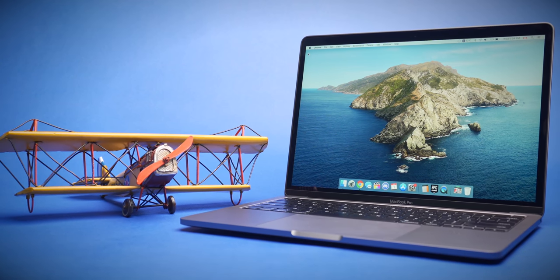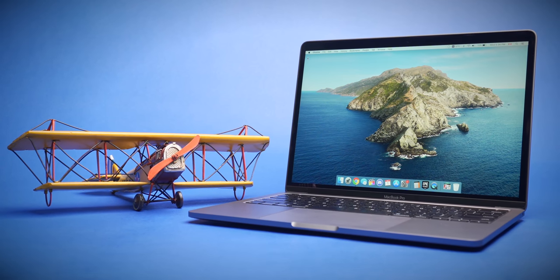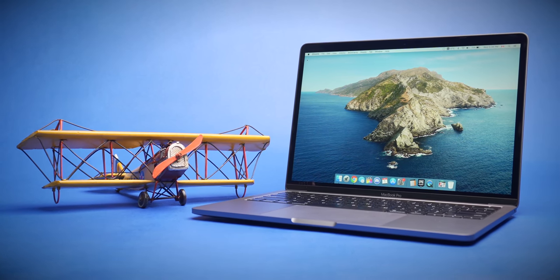Hey guys, Mark here. A couple of months back I bought a brand new 2020 MacBook Pro, and for a time I was really happy with it. It was well built, it was fast, and it was more or less everything that I needed in a laptop at the time.